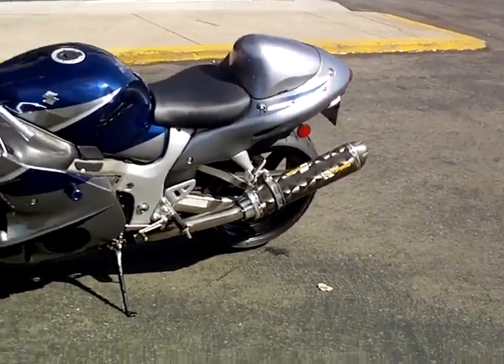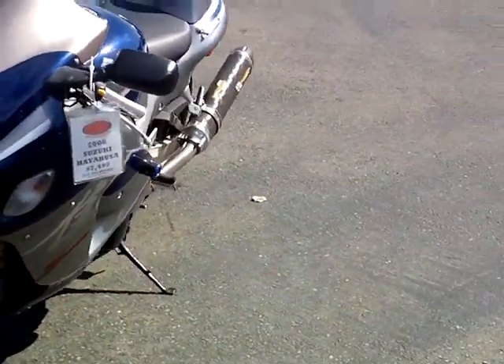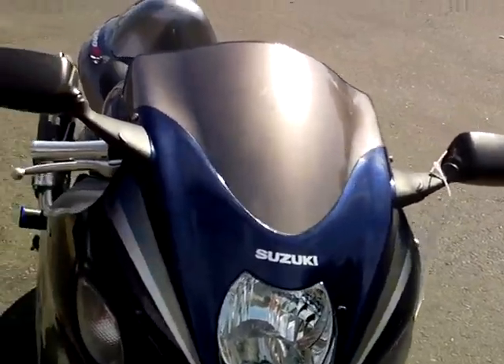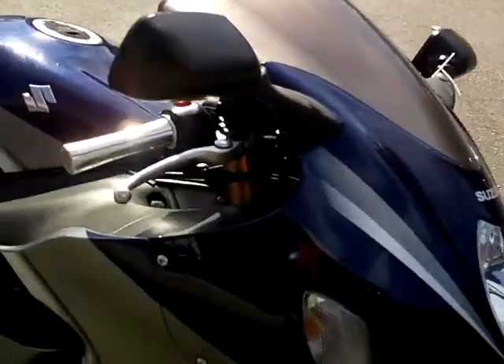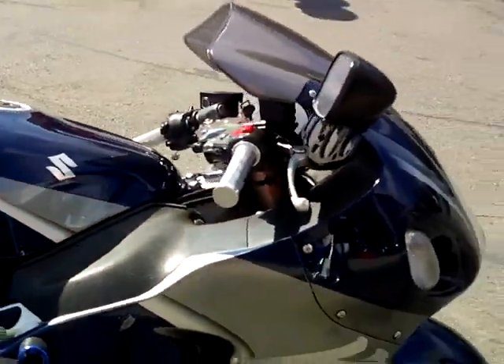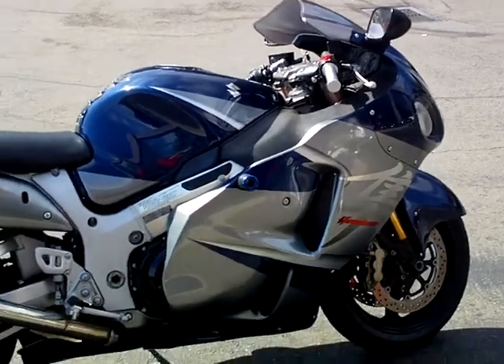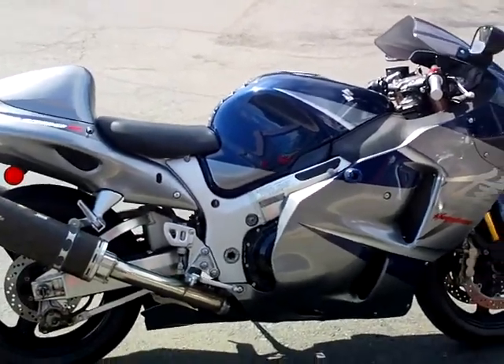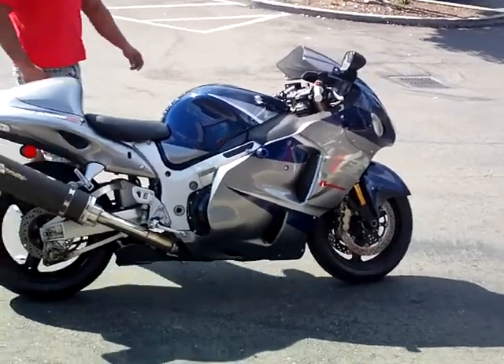It's got the undertail kit and the frame sliders installed already. It's got the silver windscreen to match the bike, and chrome grips. All in all, it's a really clean motorcycle. We're asking $69.99 for it here at Contra Costa Power Sports.